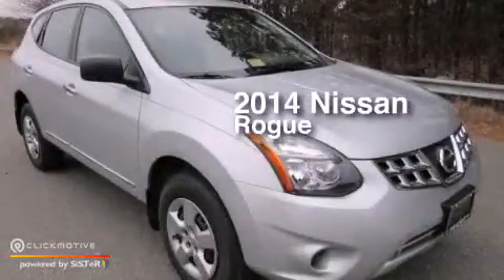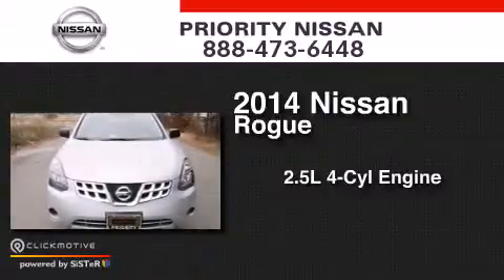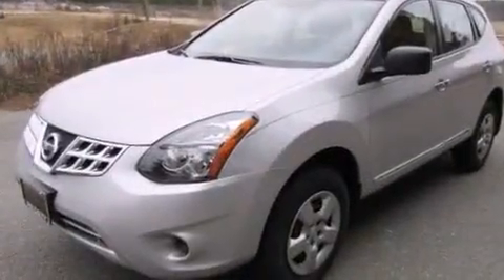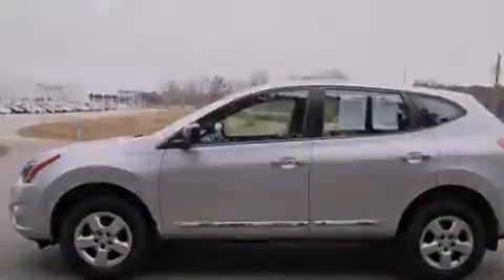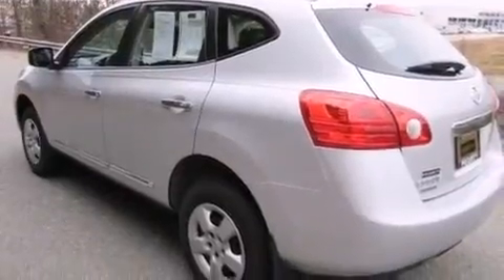This is a 2014 Nissan Rogue. It has a 2.5-liter four-cylinder engine and a continuous variable transmission. Its top features include speed-sensitive volume controls, a multi-link rear suspension, and traction control and stability control systems.